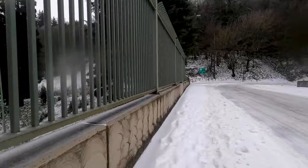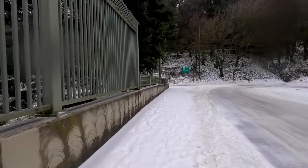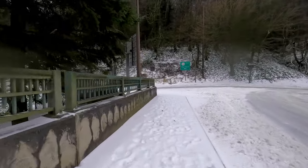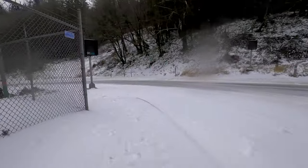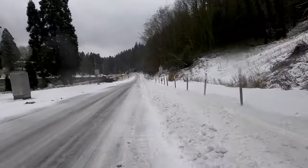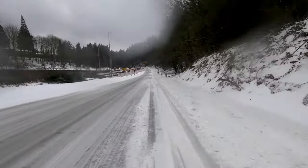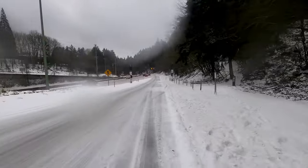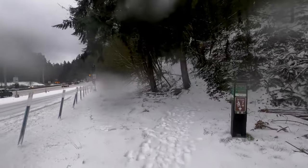You continue across US 26 and turn left onto the on-ramp. The trail is about halfway down the on-ramp. And here we are back on the trail.